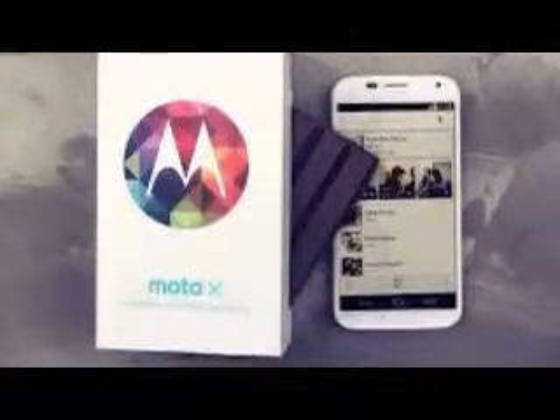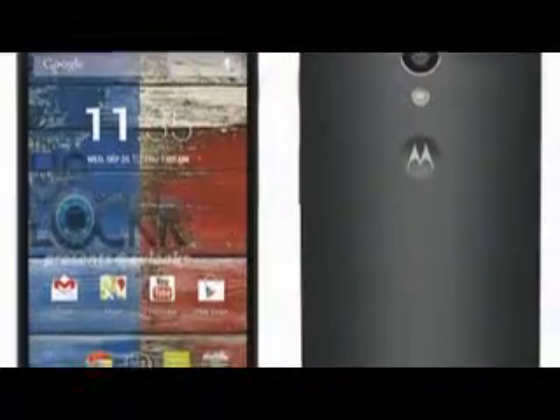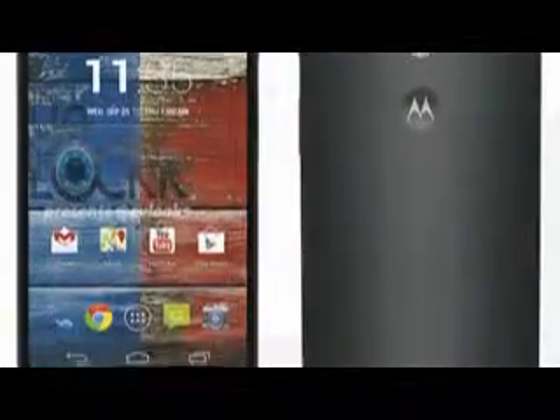Aside from the bump in Android iteration, this will also bring you updates to Motorola Assist and Migrate, NFC, and enhancements to active notifications, Smart Boost, Moto Carry, as well as other fixes.